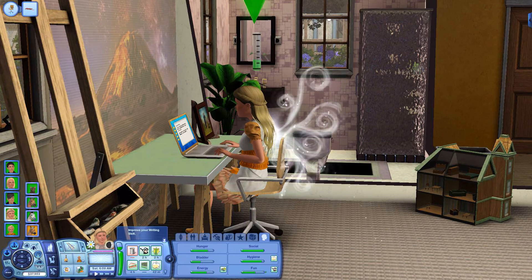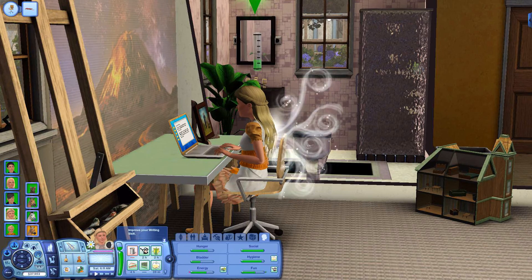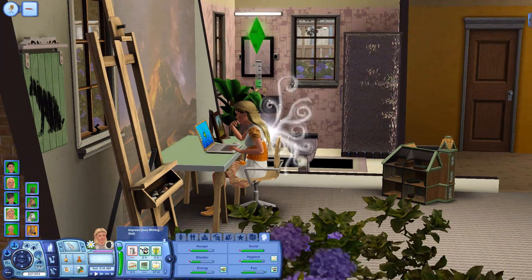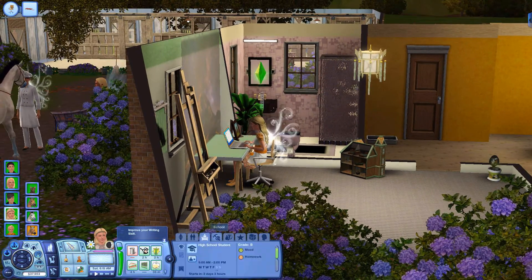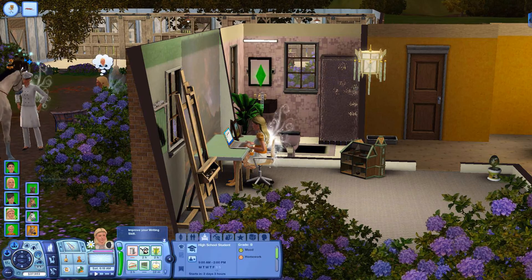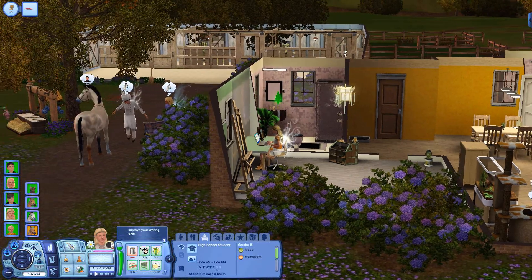It is 6am on a Saturday morning and Maple Northwick is writing her novel, caring for petals and improving her writing skill, which I think she needs to get done for school to improve her grade. She's currently a B grade student and the others are around the farm doing something.